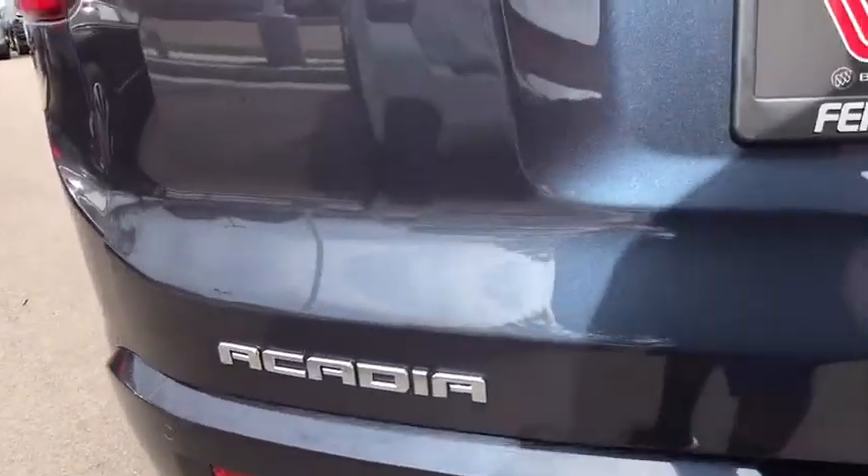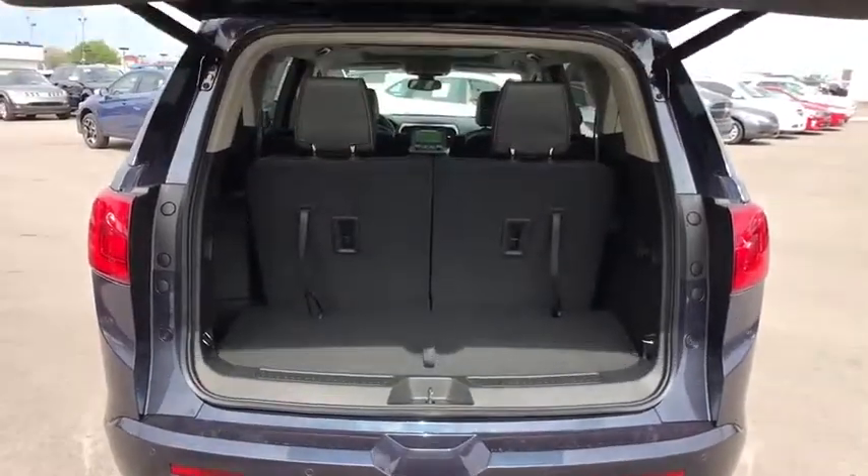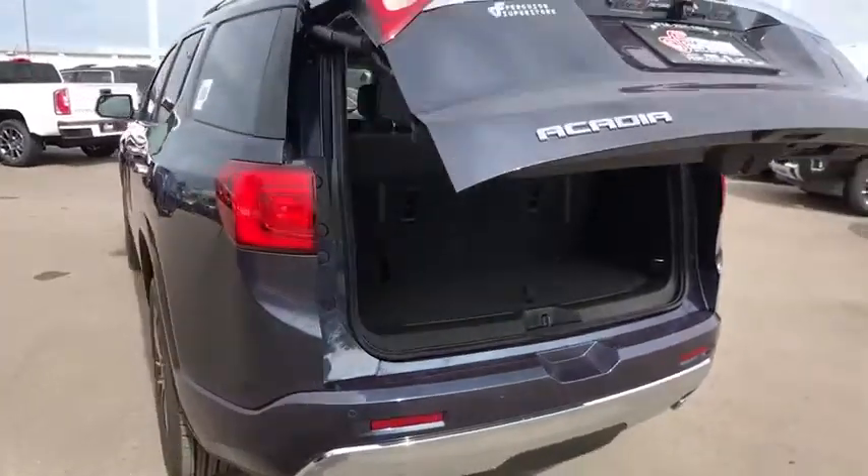Keyless entry, navigation system, steering wheel audio controls, power passenger seat, power liftgate, remote engine start, backup camera, anti-lock braking system, tow hitch.